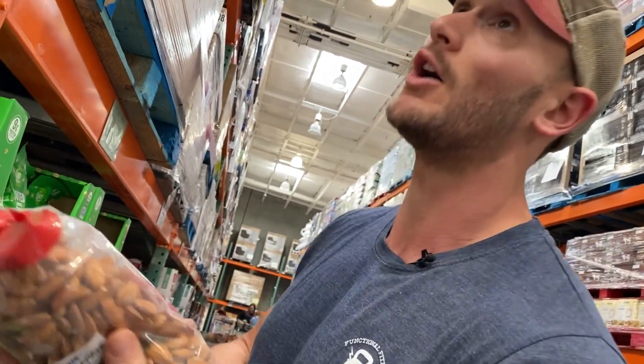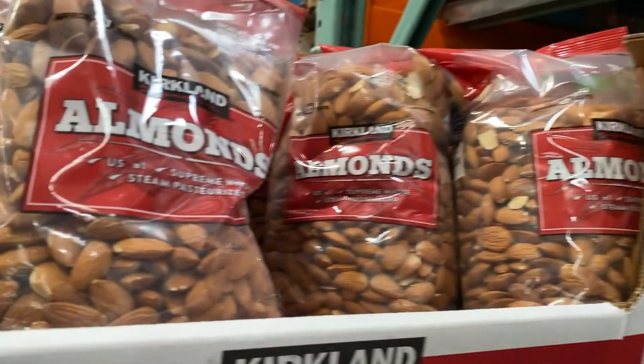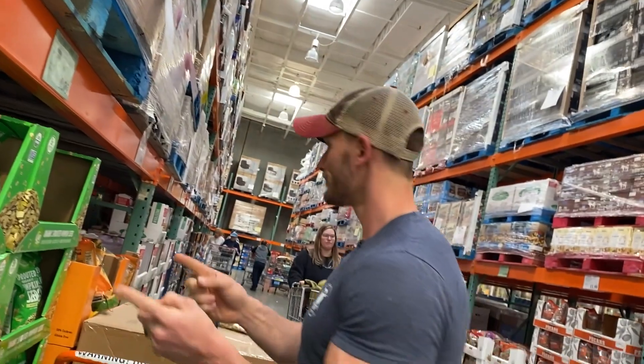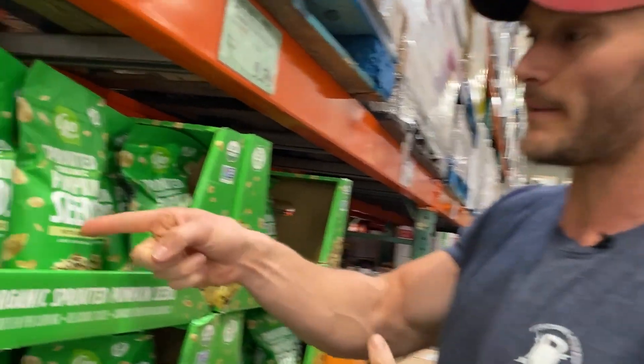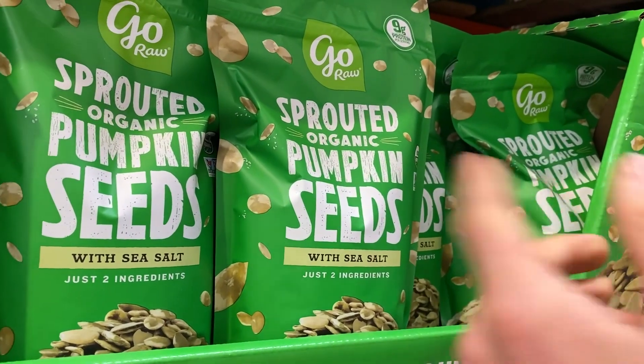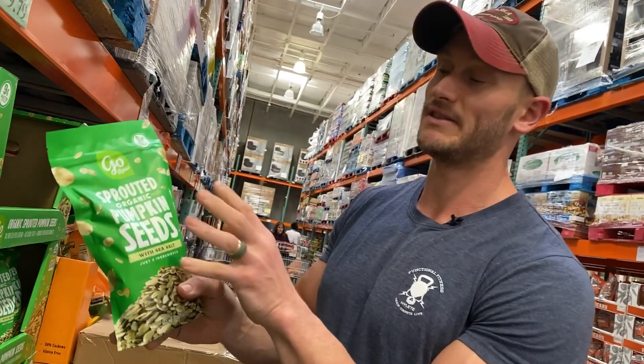So I'm going to pass on the raw almonds, even though that's a really good price. If you're going to roast them yourself, that's great. But one thing I'd recommend is: if you get the raw almonds, sprout them — soak them in water for 24 hours. That sprouts them, breaks down the phytic acid, and makes the nutrients available. Now let me show you a perfect example — pumpkin seeds. Pumpkin seeds are already sprouted, so this is just a great solution: they've taken seeds that are really hard to digest and already sprouted them.